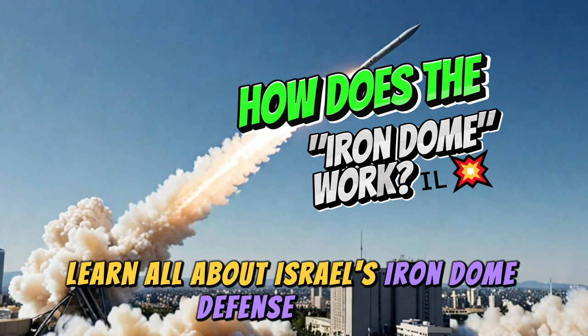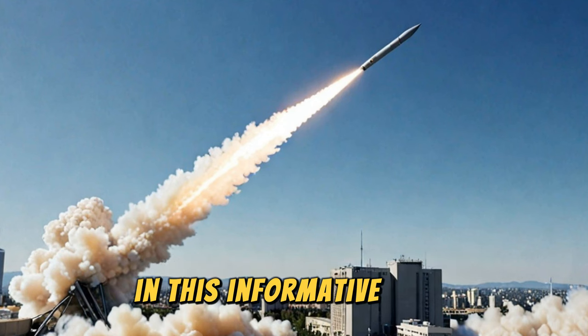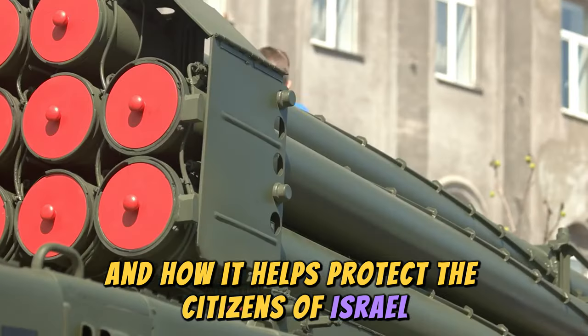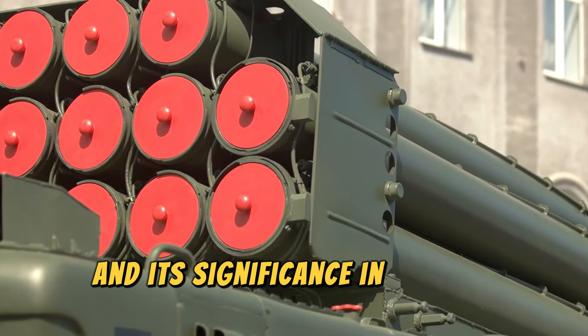Learn all about Israel's Iron Dome defense system and how it effectively intercepts incoming missiles in this informative video. Discover the technology behind this crucial defense mechanism and how it helps protect the citizens of Israel. Stay tuned to understand the intricate workings of the Iron Dome and its significance in modern warfare.